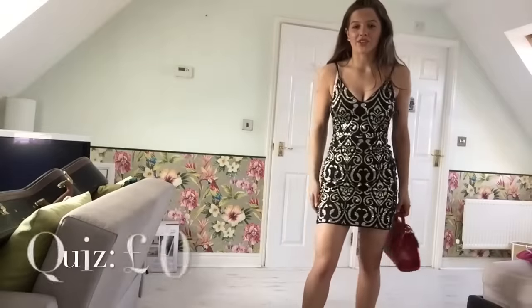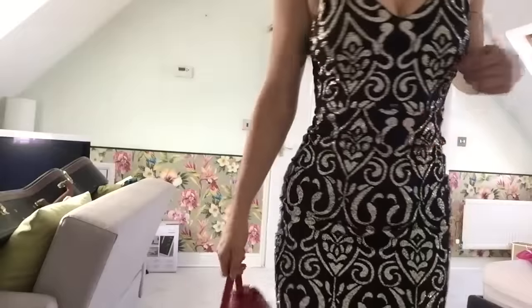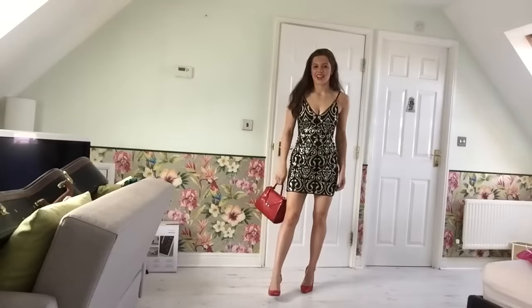Next I've got this dress from Quiz and it looks like this. It's black and gold sparkly, and I use it with my red bag and my red heels.